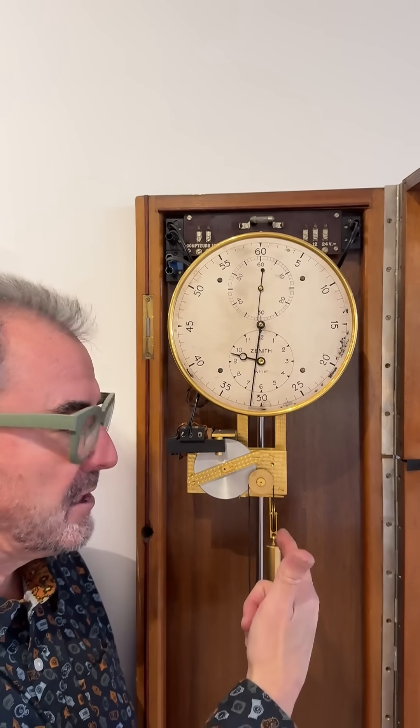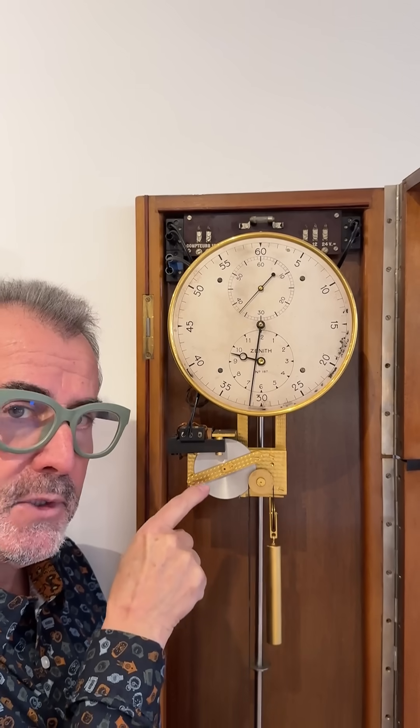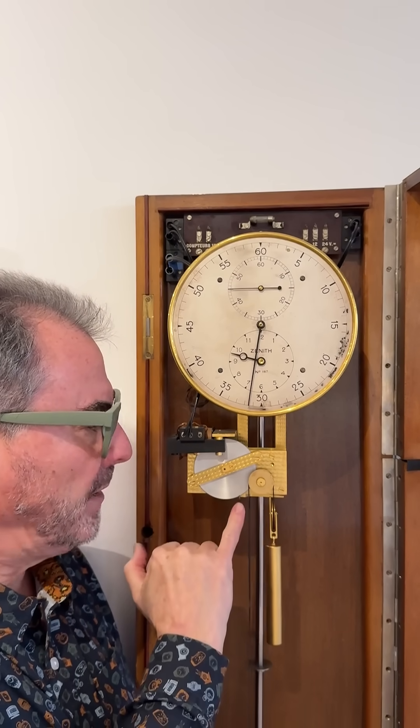A precision pendulum clock, weight driven — you can see the weight here — suspended on a fine silk cord that's wrapped over this wheel which is being turned by the motor here, a Ferraris motor. It perhaps looks familiar from an old electricity meter. As the weight rises it pushes the small leather brake against the rim of the Ferraris wheel.